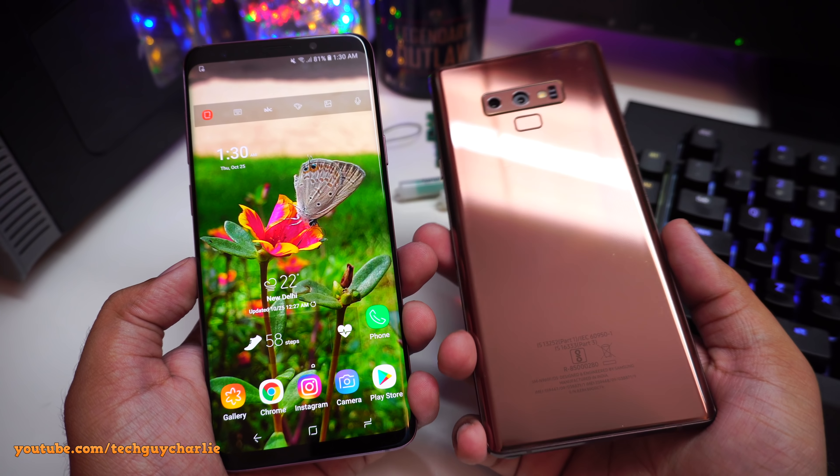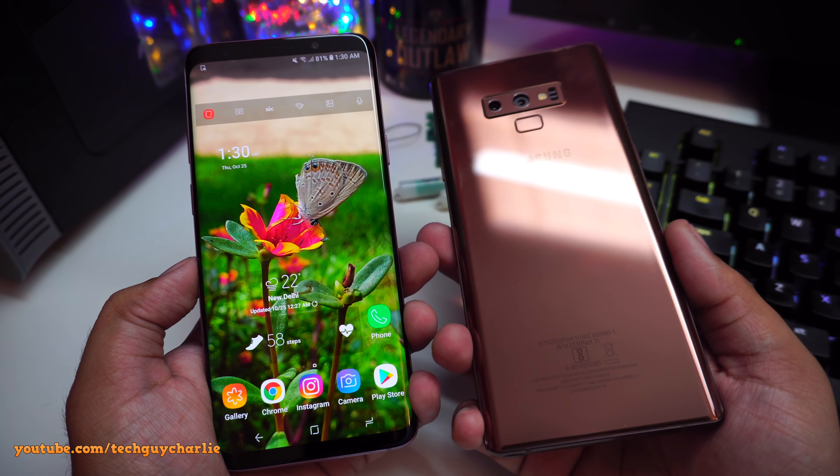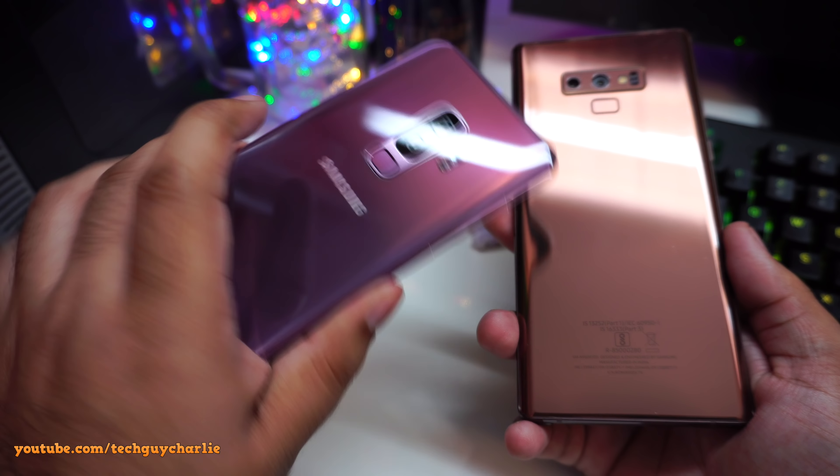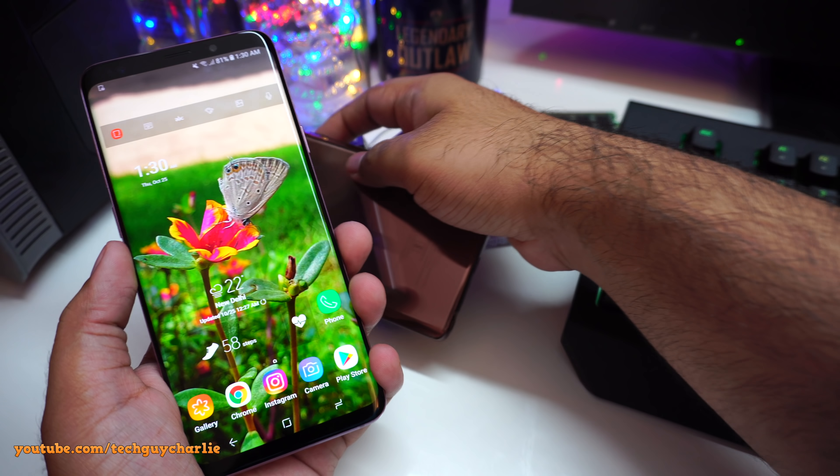Yesterday I did a video on the Galaxy Note 9's camera update. Now we've got a similar notification on the Galaxy S9 Plus, so let me show you what I'm talking about.